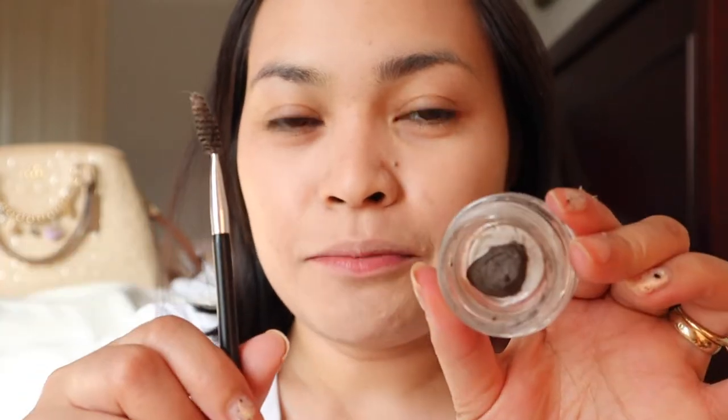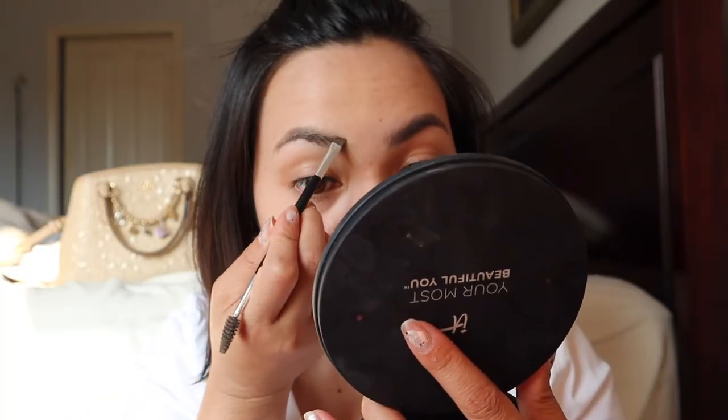So if you are interested and wanted to know how I achieve this look, please keep on watching. I'm using primer because kailangan talagang kumapit yung foundation natin. This is our foundation — magpa-foundation tayo because Daniela uses foundation para flawless. For the eyebrows, I'm still using the Anastasia Beverly Hills Deep Brow Pomade with the Anastasia Beverly Hills brush.